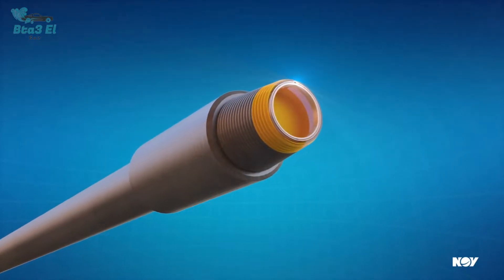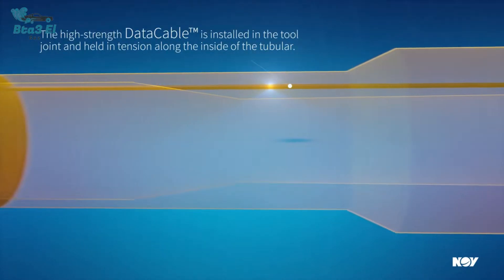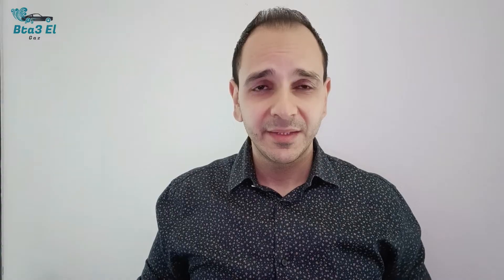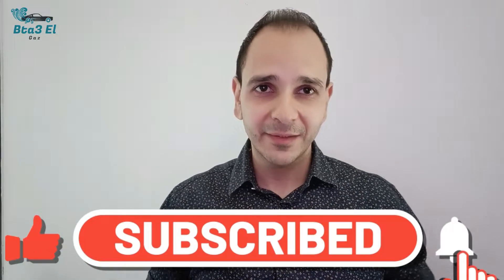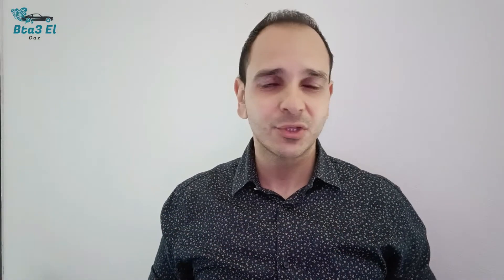The mud pulse telemetry data transfer rate is about 20 bits per second. You can reach up to 56,000 bits per second using wired pipe technology. Different manufacturers in the oil field now develop their own drill string components that enable the use of wired pipe technology,